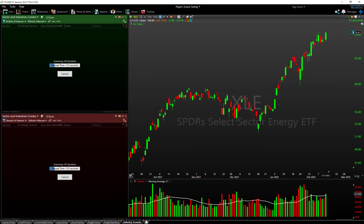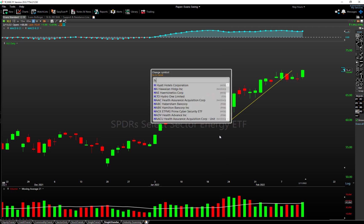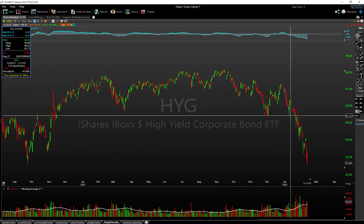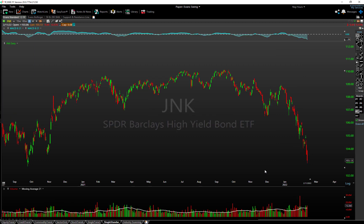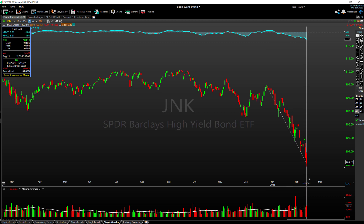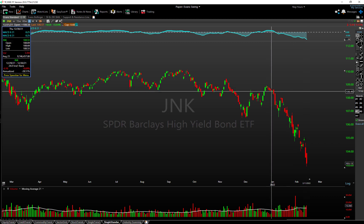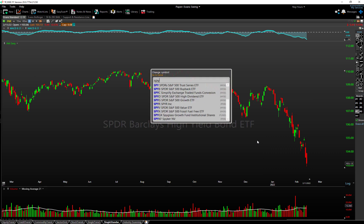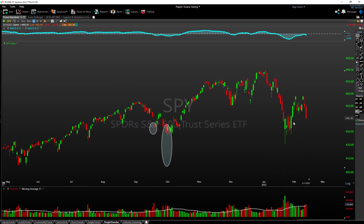Let's also look at HYG — high yield. This continues to trend lower in a steady, steady downtrend. Even JNK is similar. This was also a negative sign last week even when the SPY was bouncing — other signs were pointing the other way.